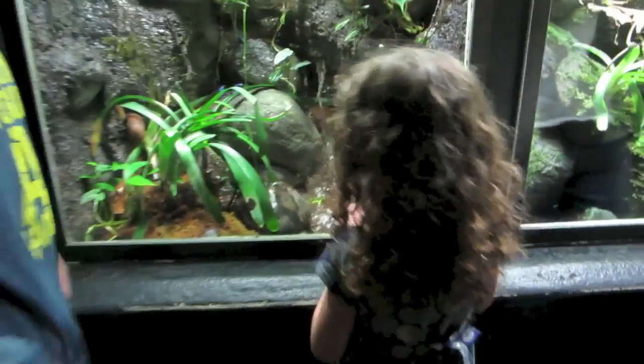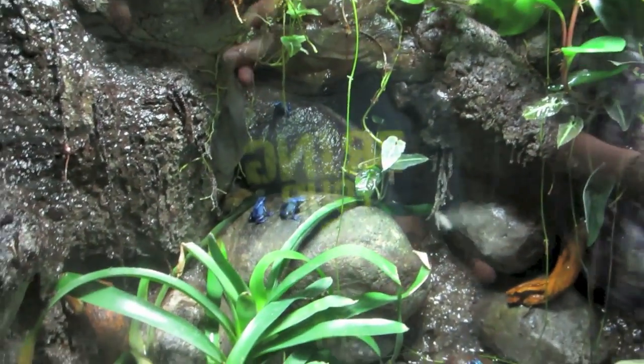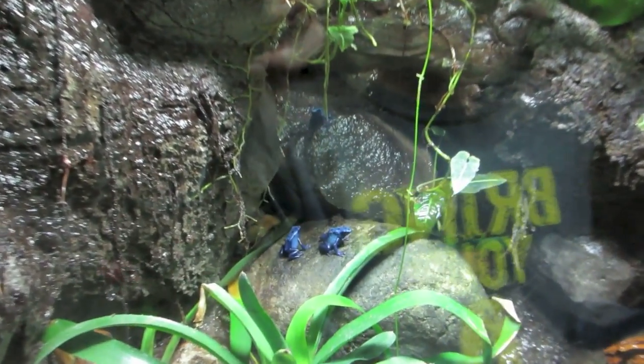Hailey, what is it? It's a blue dart frog. Yeah! Those are the coolest frogs — they almost look like they are fake. Oh, look at that one!